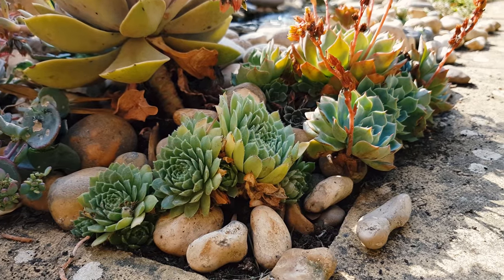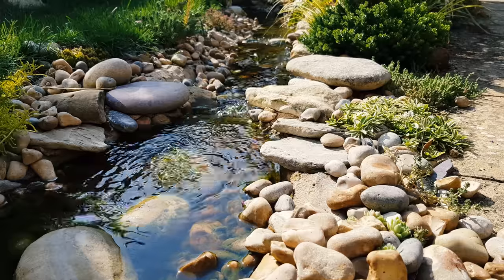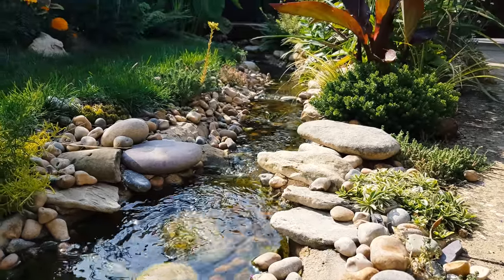The small stream is already attracting wildlife back into the garden and adds a soothing movement and sound to our small garden space.